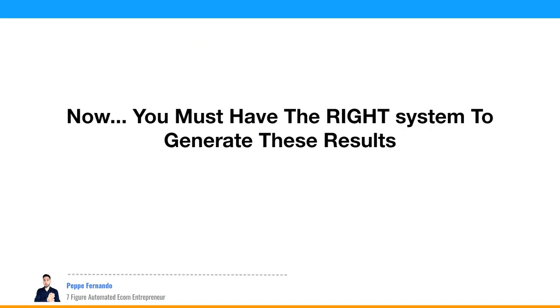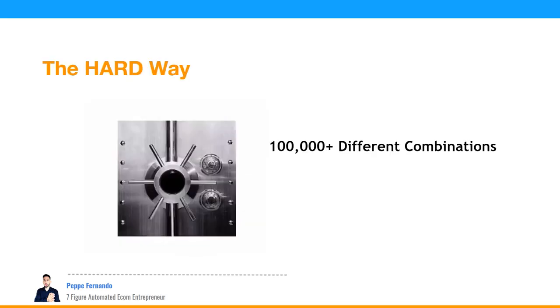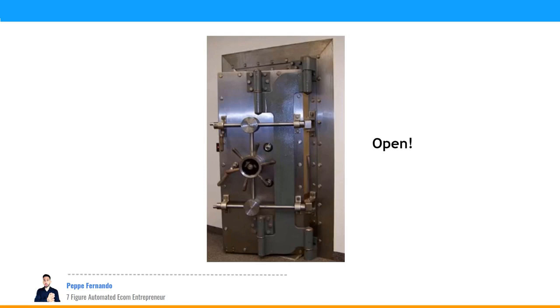You must have the right system to generate these results. You don't have to do it yourself, but you've got to understand how it works — like Jeff Bezos understands his business. There's a wrong way and a right way, and it can cost you a lot if you don't have the right system. The hard way is trying 100,000 combinations on a lock and hoping it opens. Or just get the key I'm going to give you and open it up.